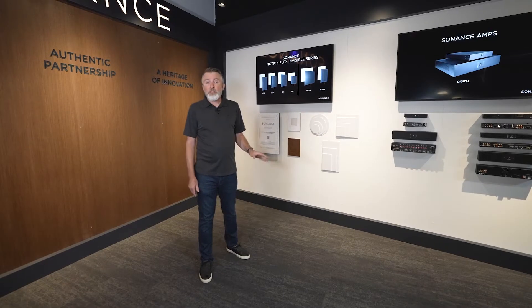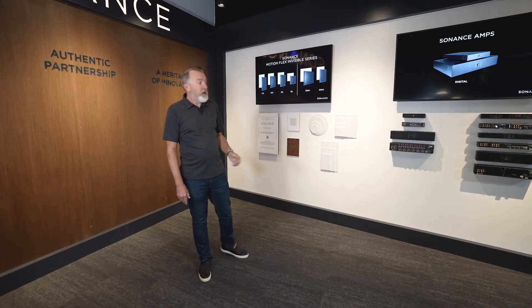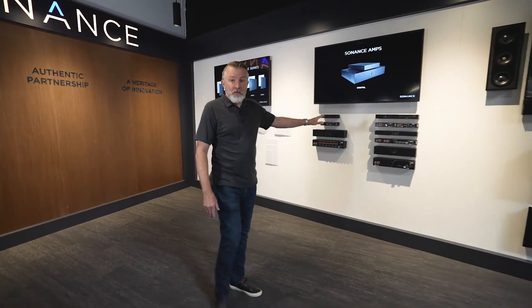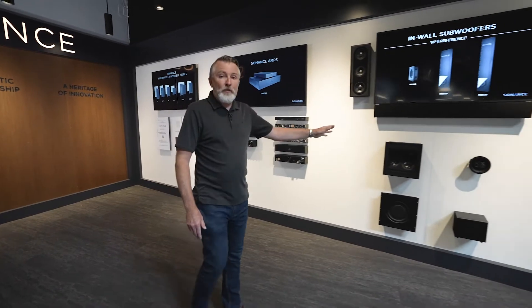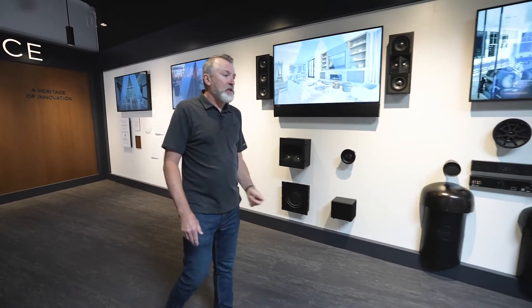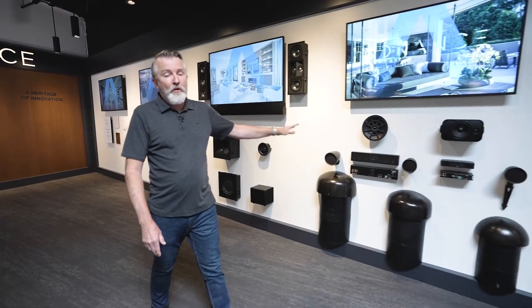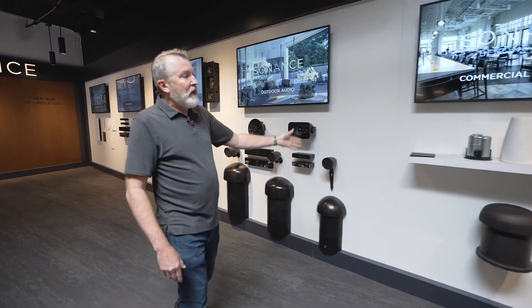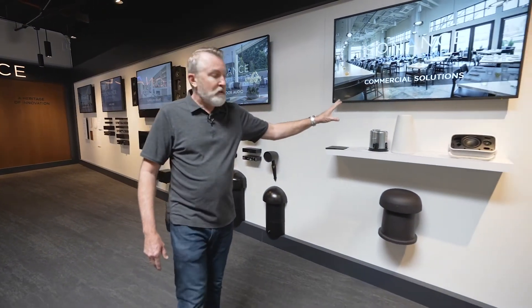From there, we're going to take a 30,000 foot view of all the categories we're in as a company, starting off with distributed audio. From there, we'll take a look at amplifiers, then on to home theatre products — all those great surround sound systems. From there, we're on to outdoor. We look at 70 volt products like landscape series, and then finally on to commercial solutions, professional series, and our Omni 6T.